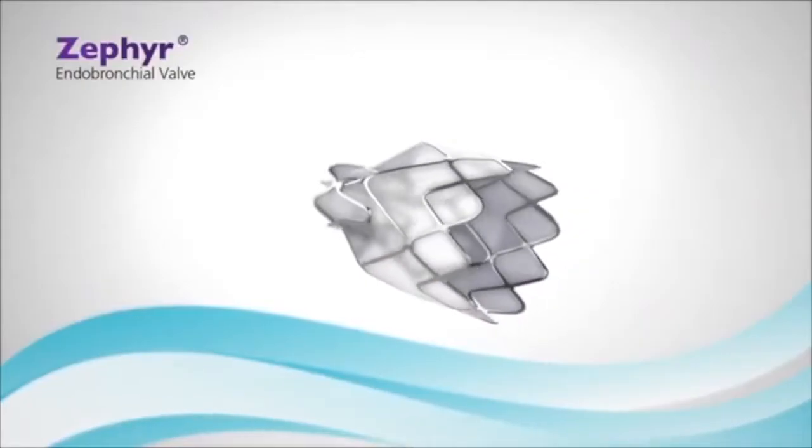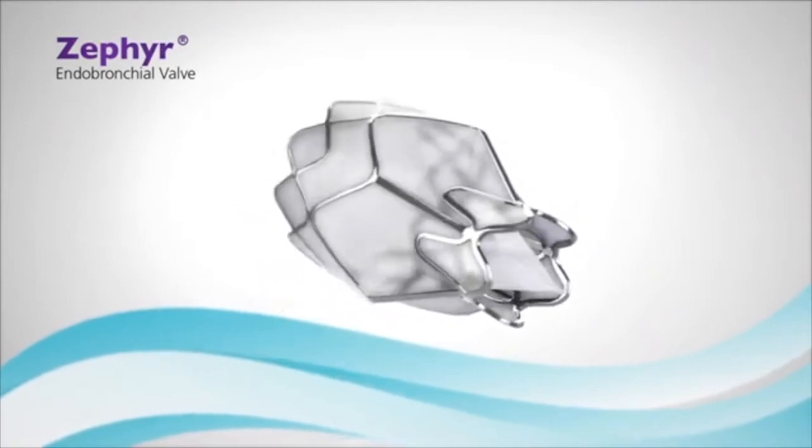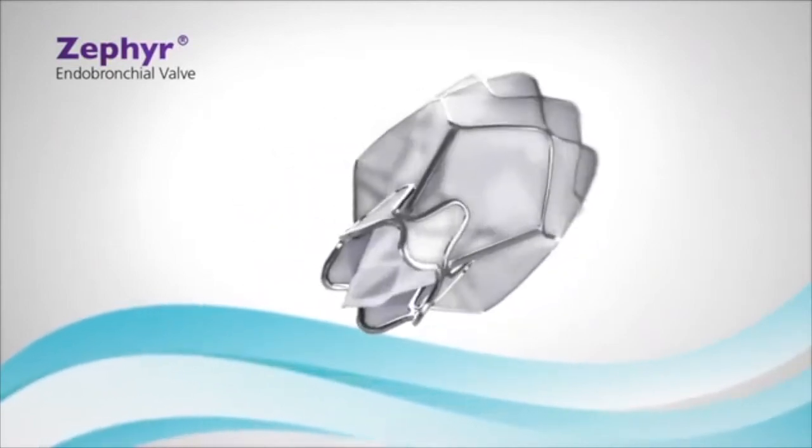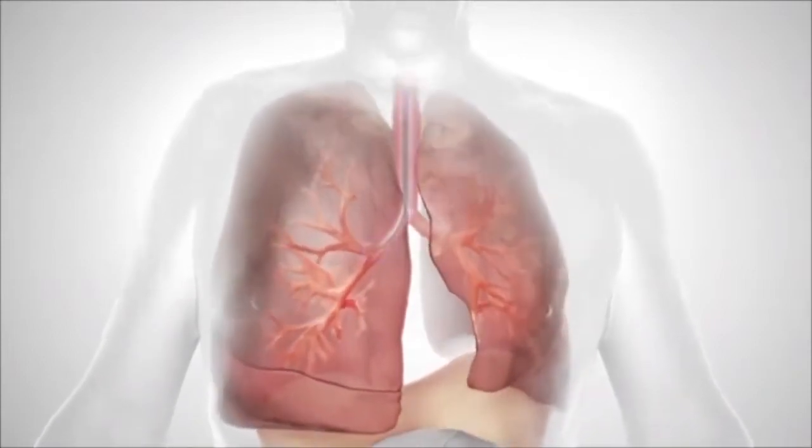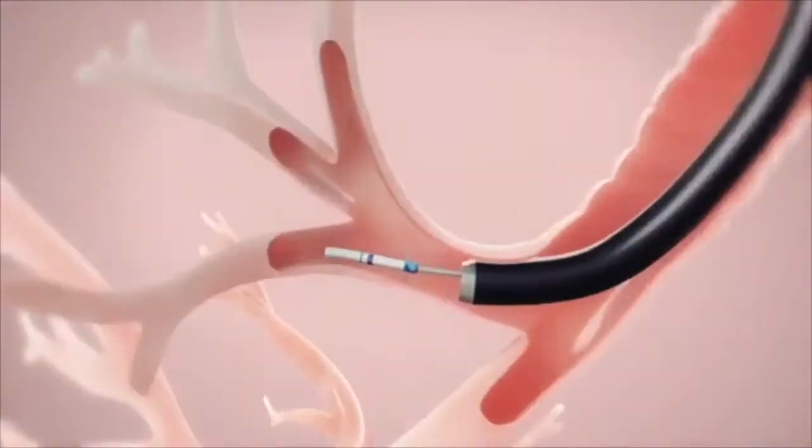The lungs work like bellows and they work best when they're allowed to open and close. When people get emphysema, what happens is that the lungs can no longer open and close — they just remain permanently inflated like a big balloon which is fully inflated. But what these valves do is we put them in the most diseased part of the lung, the one which is the most hyperinflated, and by putting it in that diseased part we cause that part of the lung to deflate.